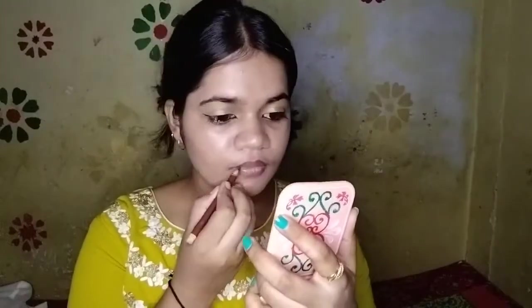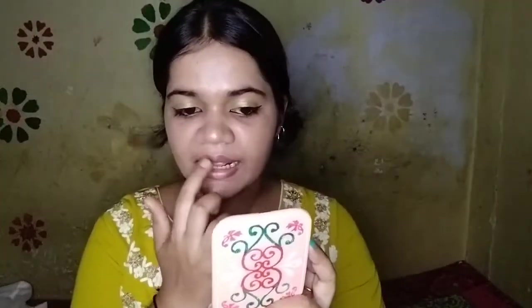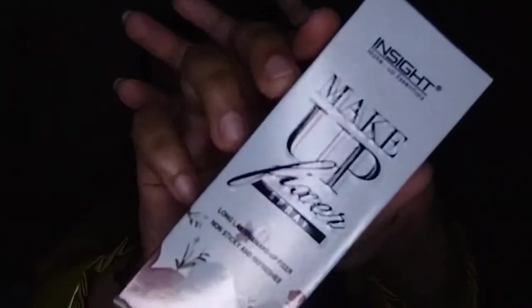Applying Himalaya's lip balm first. Here I am using a brown lip liner. Now using My Glam's Lip Matte Lipstick in the shade LM69. Then mixing in Colour Bar's Pink Chiffon Lipstick. Now finishing with Insights makeup fixer.